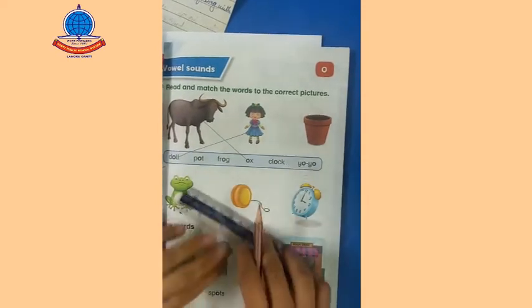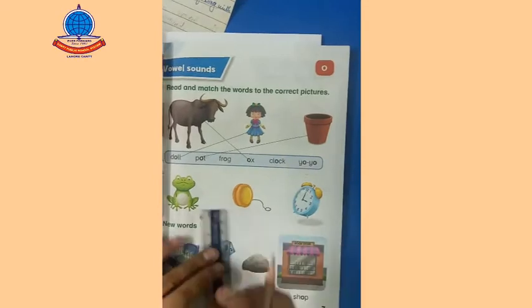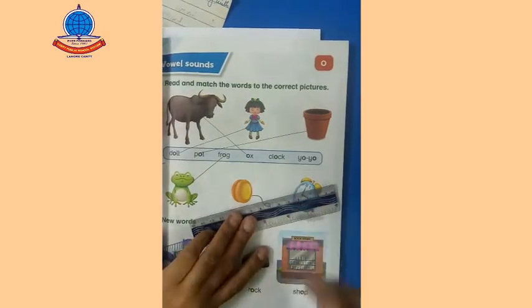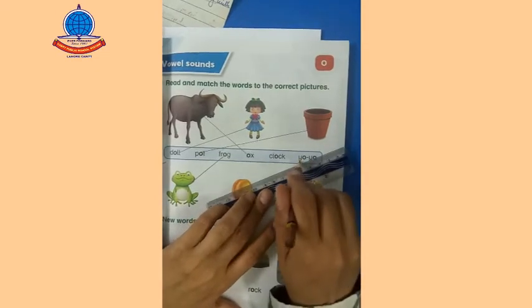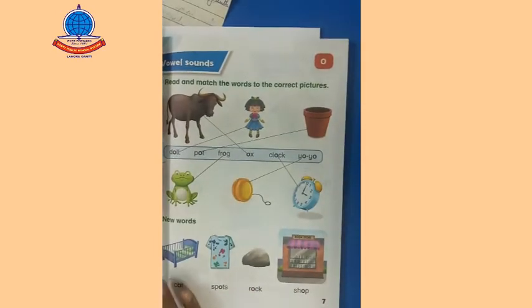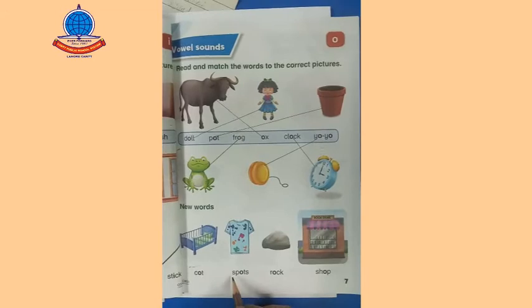Next word is spot. And the next picture is frog — we will match with the correct word. Next is yoyo. And the next one is clock.